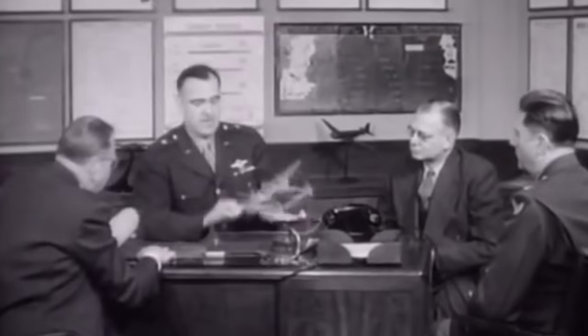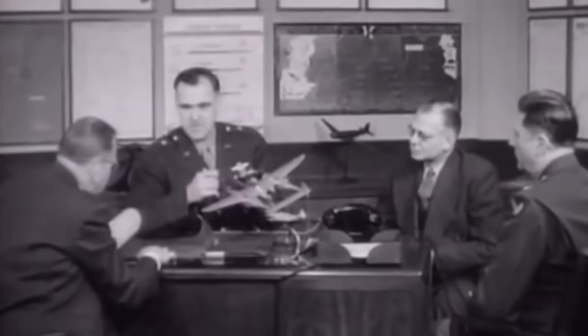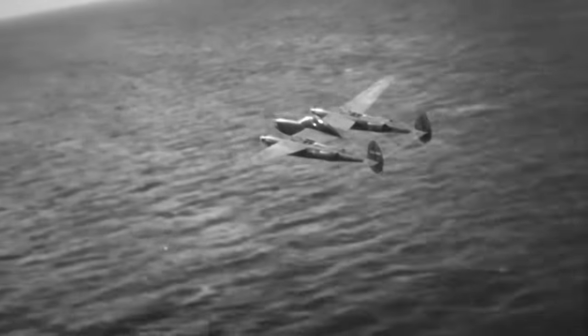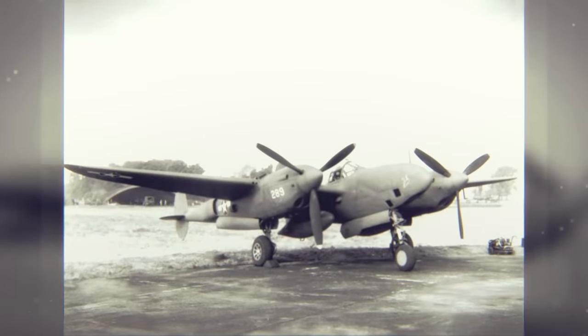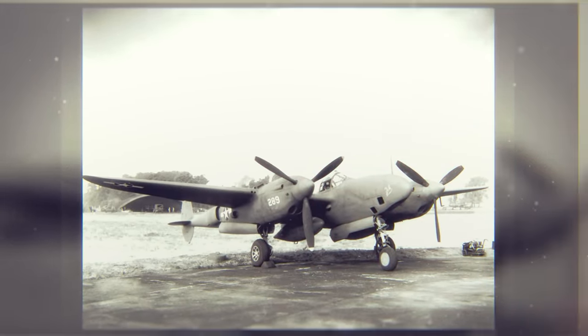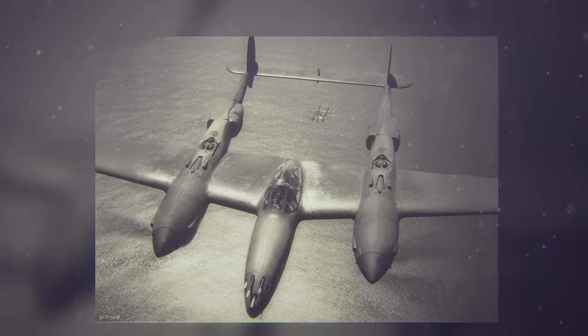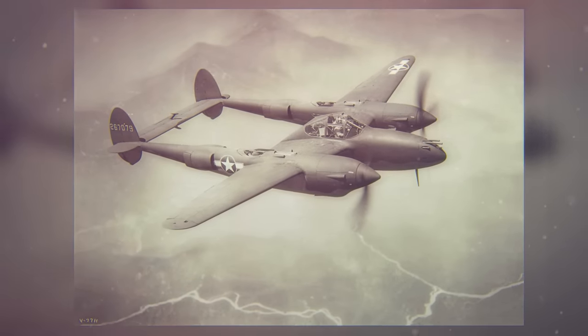They modified the contract such that 143 aircraft would be delivered as previously ordered — to be known as Lightning Mark I — and 524 would be upgraded to U.S. standard P-38E specifications with a top speed of 415 miles per hour at 20,000 feet, to be called Lightning II for British service. Later that summer, Royal Air Force test pilots reported back from Burbank with a poor assessment of the tail flutter situation, and the British cancelled all but three of the 143 Lightning I's. These three P-38Es were transferred from the USAAC for service with the Royal Australian Air Force No. 1 Photographic Reconnaissance Unit.